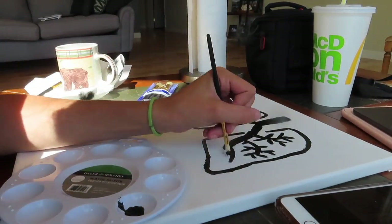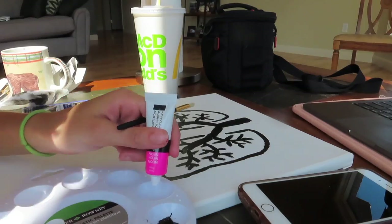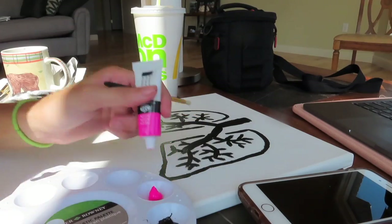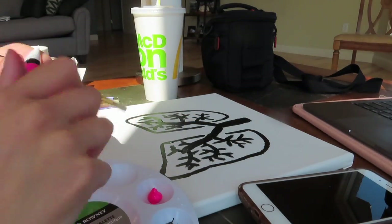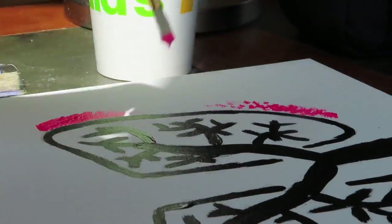These little lines are supposed to represent the arteries inside of the lungs. For the next step I'm going to take a neon pink in the color rose and just keep dabbing it on the left side of the lung.